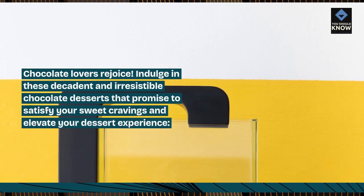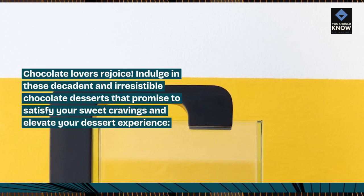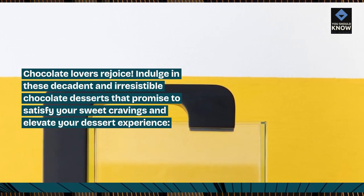Chocolate lovers rejoice. Indulge in these decadent and irresistible chocolate desserts that promise to satisfy your sweet cravings and elevate your dessert experience.